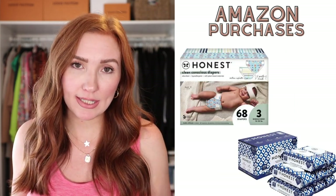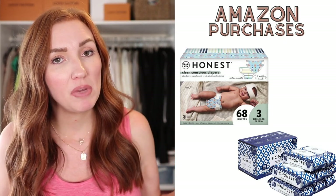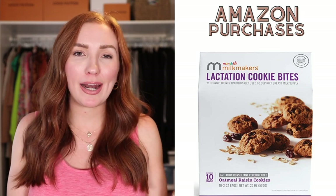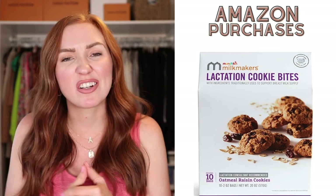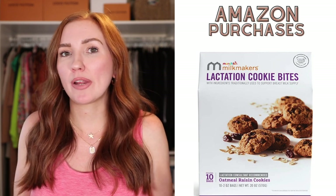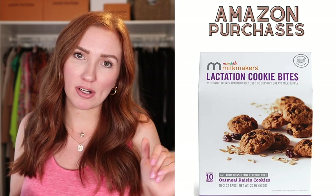Now we're in the baby section. Honest diapers and Honest wipes — they are our favorite brand of diapers and wipes, and my son is now in size 3 diapers. Lactation cookies — I bought these on Amazon and have them on a subscription service because it's always hard to find them at my local grocery stores, which usually only carry one or two boxes total.